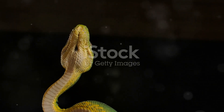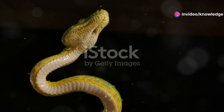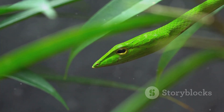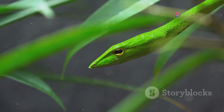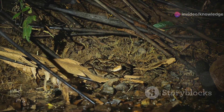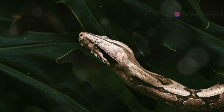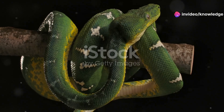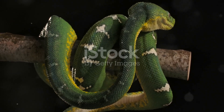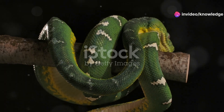Emerald tree boas, on the other hand, are generally less active than their python counterparts. While they share the same ambush predatory style, they tend to rely more on their camouflage and patience, remaining motionless for extended periods. Their scales, which can range from bright green to a more subdued brown, allow them to blend in with tree branches and leaves, making it difficult for prey to detect their presence. Unlike the green tree python, which relies on speed, the boa uses its muscular body to constrict its prey, suffocating it before consumption.